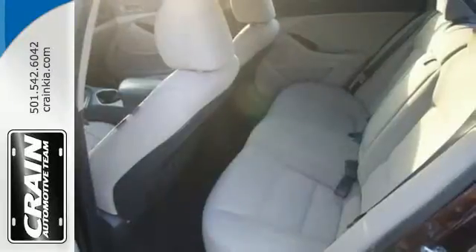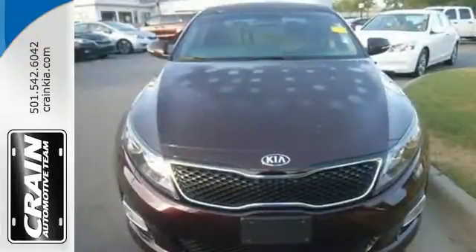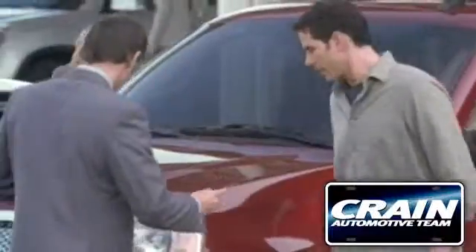Plus it has dual exhaust and alloy wheels. Why shouldn't a midsize sedan thrill? Come take this exciting Optima for a test drive today. Visit us anytime at craneteam.com.